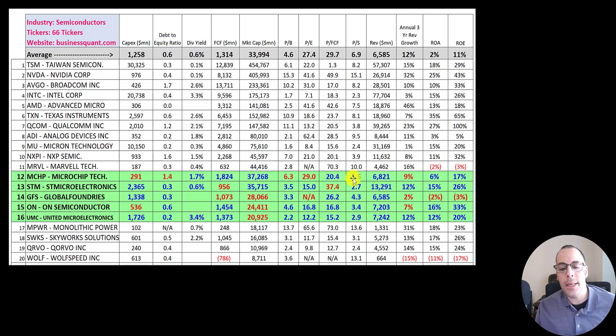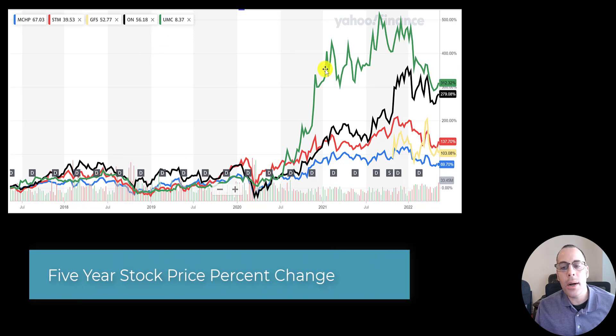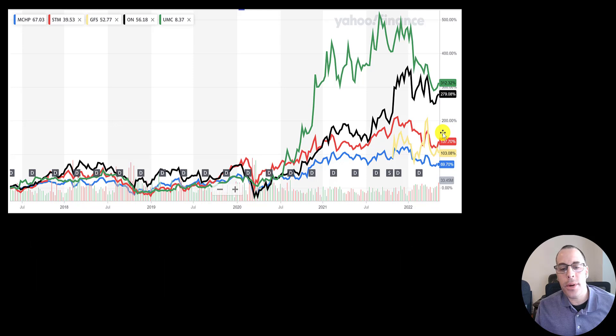All the companies are better than average in price-to-sales. STM's revenue stands out much higher than everybody else. Global Foundries has the exact same revenue as the average. STM and UMC are both growing at 12%, which is the average in the industry, while the other three are below average. All the companies except for Global Foundries have a good ROA and ROE. ROA is net income over assets — it's how well a company uses assets to generate a profit. ROE is net income over equity — it's how well a company uses equity to generate a profit. The stock that has performed best in the past five years is UMC up 312%, ON is up 279%, STM is up 138%, Global Foundries is up 103%, and MCHP is doing the worst at 70%.